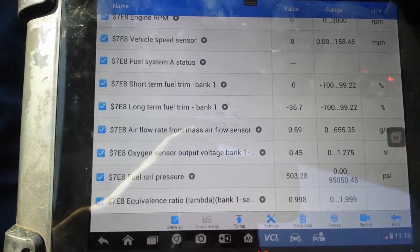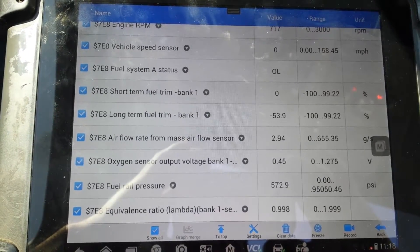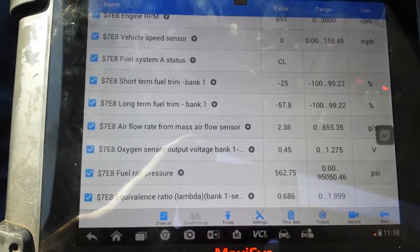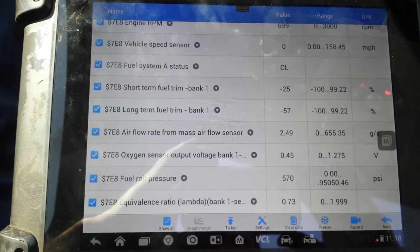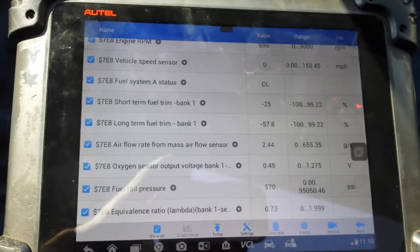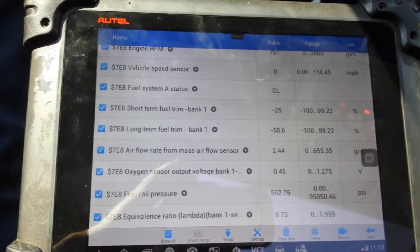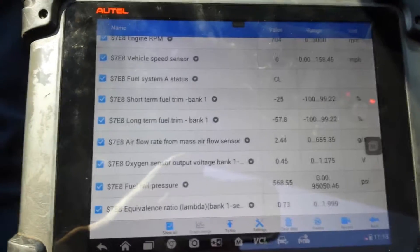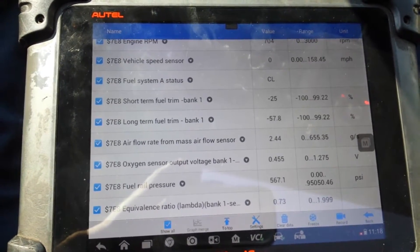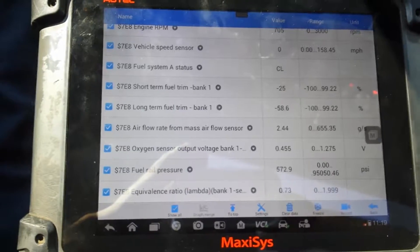Starting it back up. Long-term is still negative, and in closed-loop you can see the lambda is 0.6 now — reading very rich. So we believe the high-pressure fuel pump is the cause. I don't believe the fuel injectors are leaking into the cylinders at the moment, because I did take the spark plugs out and looked into the cylinders. I was expecting to see fuel-washed cylinders or fuel on top of the pistons, but I didn't. So at the moment, I'm going to say the high-pressure fuel pump would be the first step.